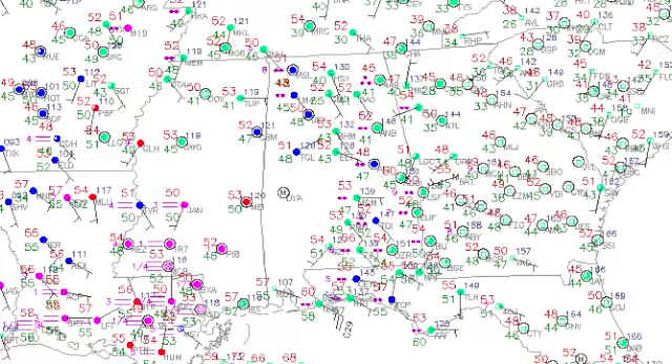The blue color is actually the area at or below freezing. It's pretty mild across much of the United States. We're very mild across central Alabama with temperatures generally in the lower 50s.